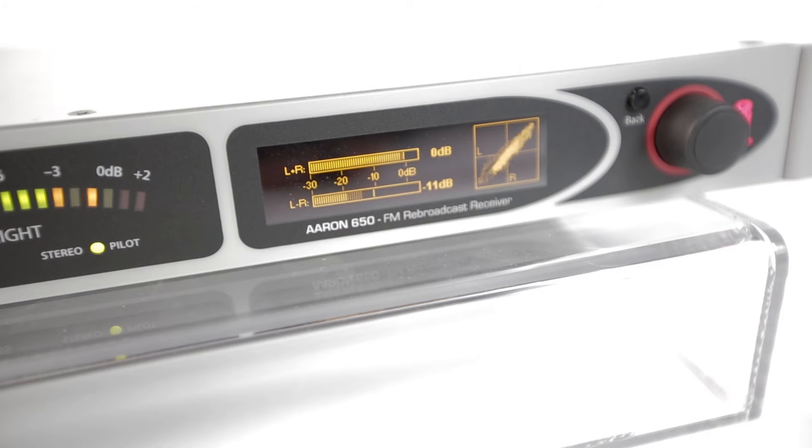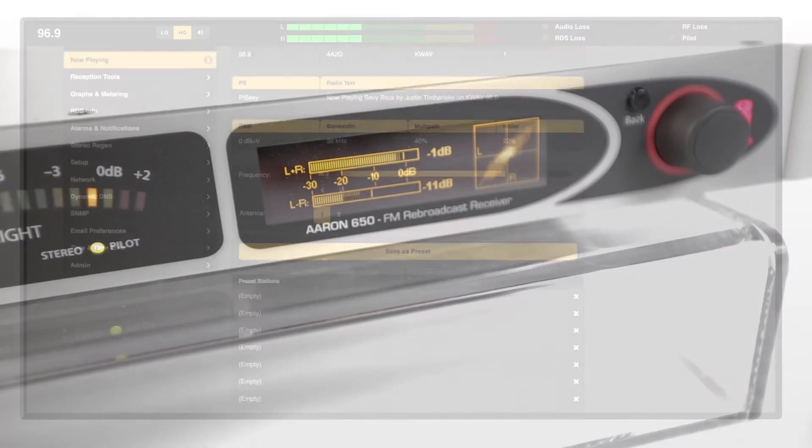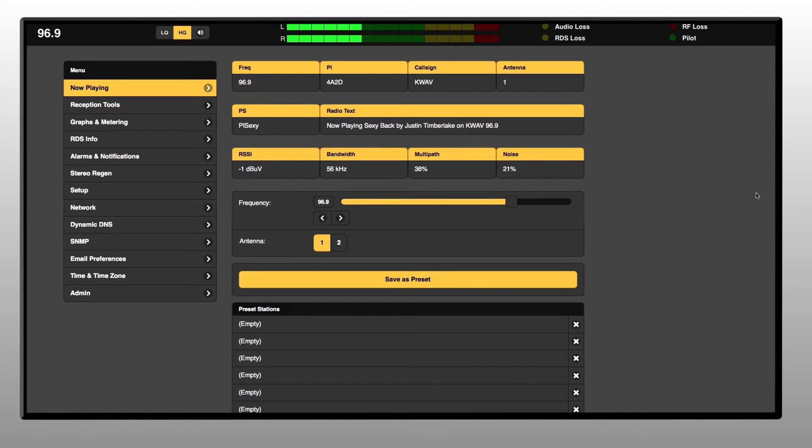In addition, the ARIN 650 offers dynamic graphs on the front panel display of the MPX region. The ARIN dynamic web interface gives you full control remotely from a PC, tablet, or smartphone.